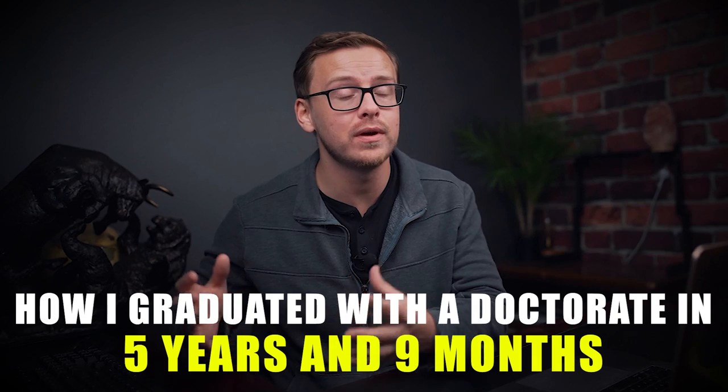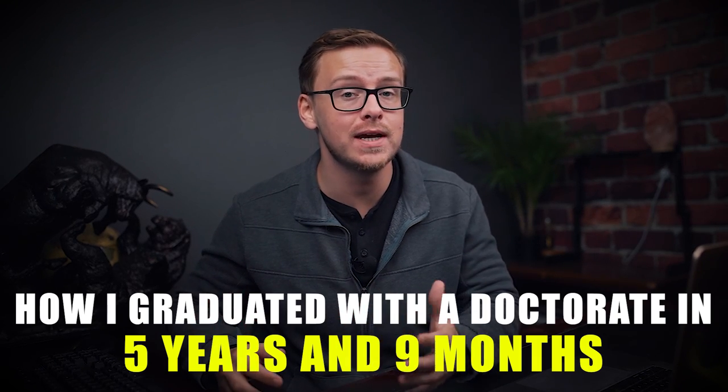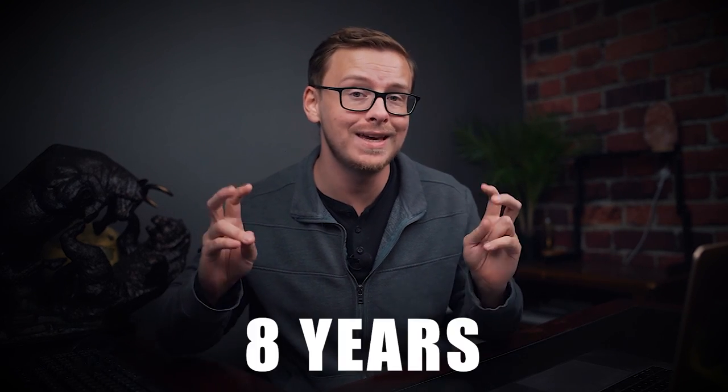It's Shane here and in today's video I am going to be sharing with you how I graduated with a doctorate in five years and nine months. This is going to be my personal story of how I was able to graduate with a doctorate much faster than the usual eight years.